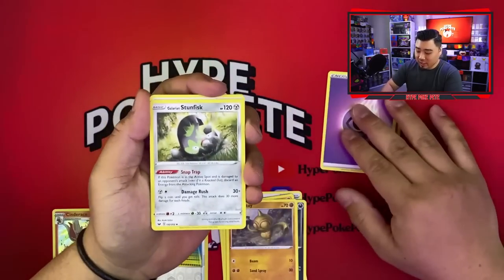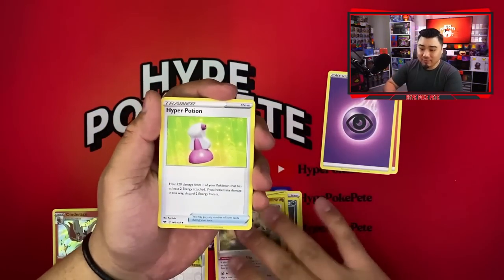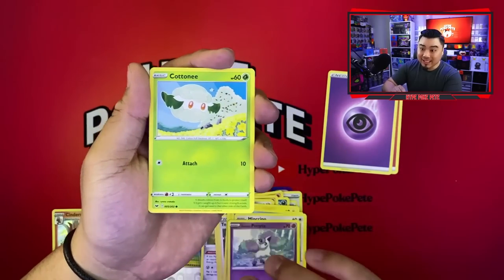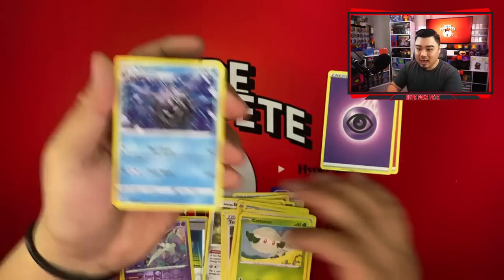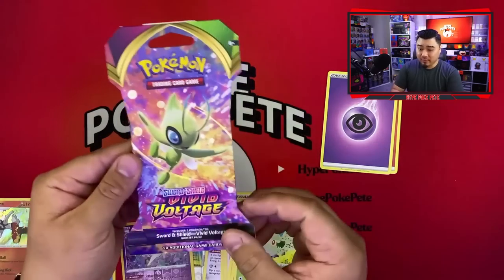Next pack — let's see if this one is also a holo rare or better. We have a Psychic energy, Stun Fist, Hyper Potion, Team Yell Grunt, a Krabby, a Ponyta, Cottony, Galarian Rapidash, and a Cloyster — that is our non-holo rare right there. Moving on to Vivid Voltage.